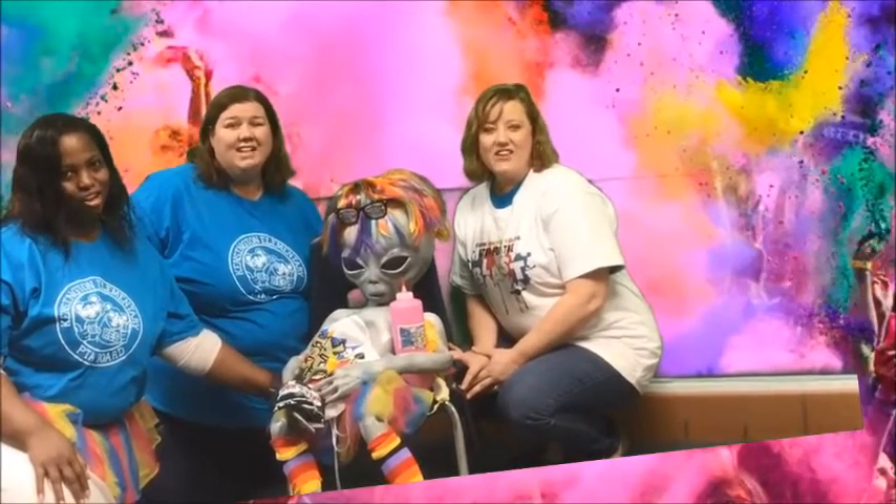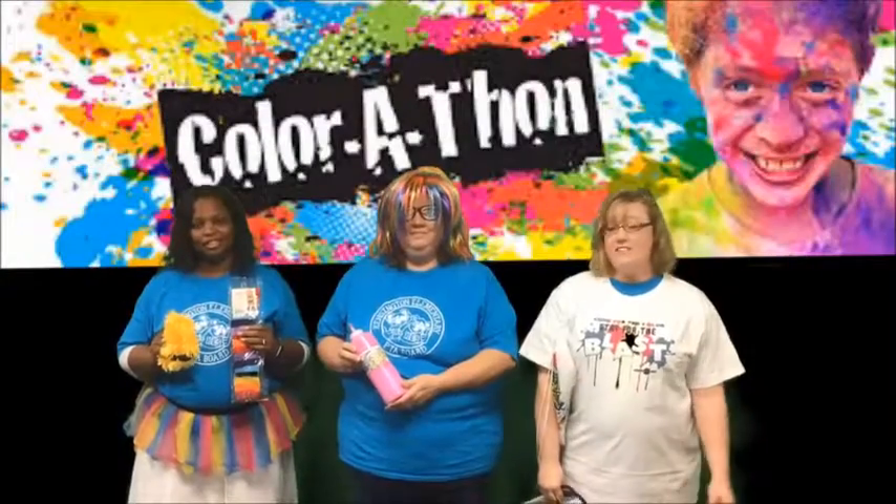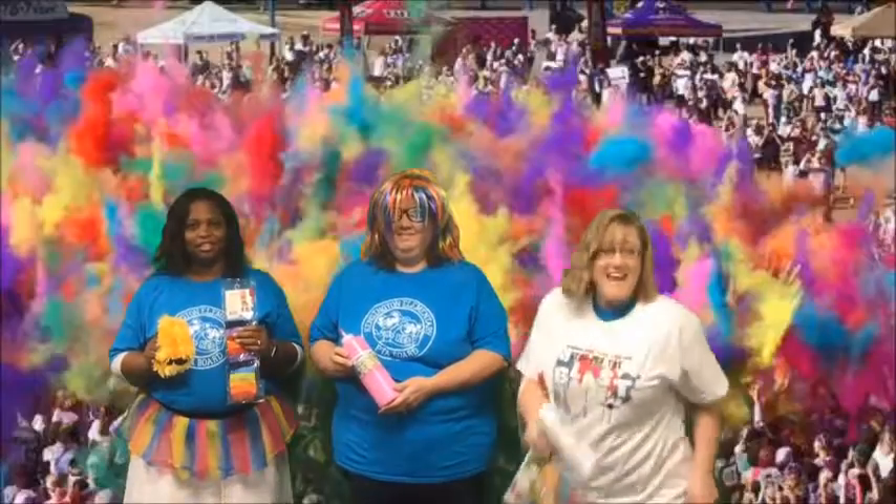The PTA in the Color Rock is out of this world! Color-a-thon is off and running!